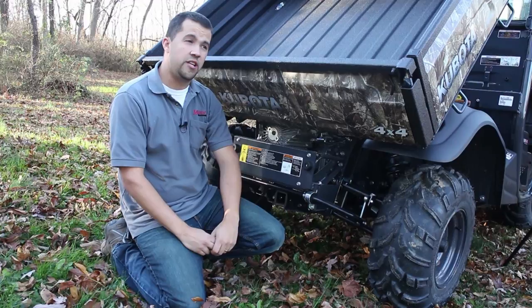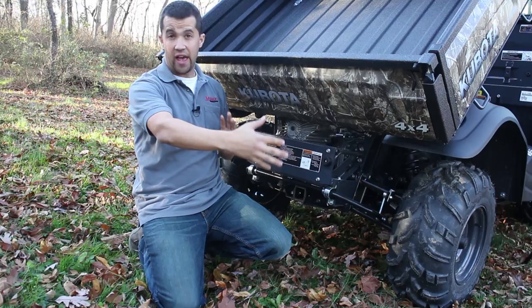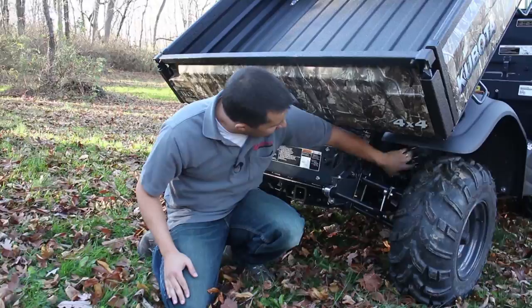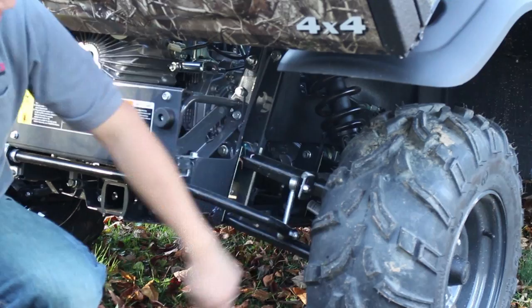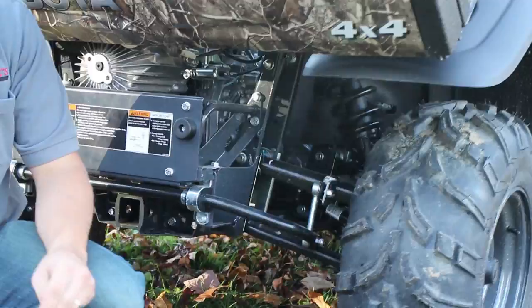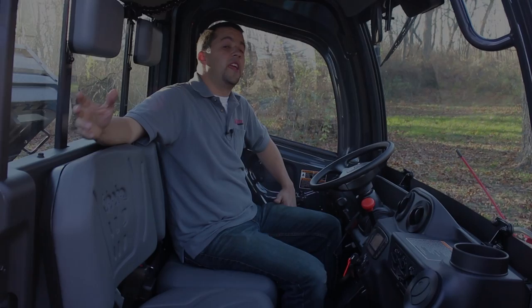This latest version of the RTV features a new suspension system. The original RTV series had a fixed axle on the back — a very heavy-duty design, but not the best riding design. This latest X-series has an independent suspension on the rear end. You can see a large adjustable coilover shock on both sides of the machine. Also included are improved U-joints. On older series RTVs, around the 1,500-hour mark we'd often see U-joint repairs needed. This updated design does not suffer that same flaw, so we should see years of problem-free service.